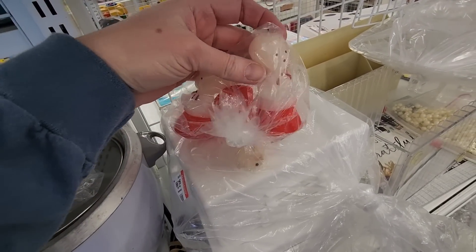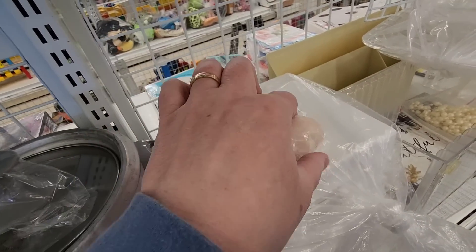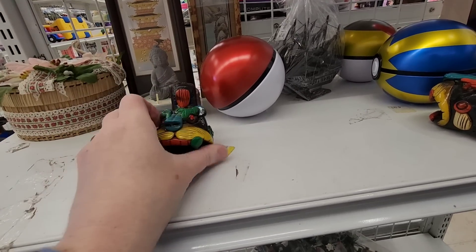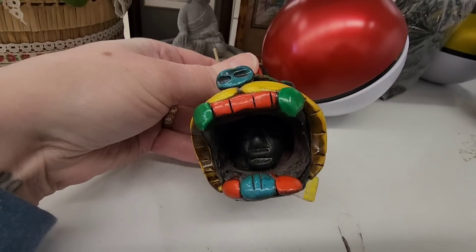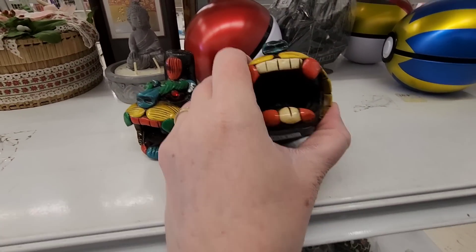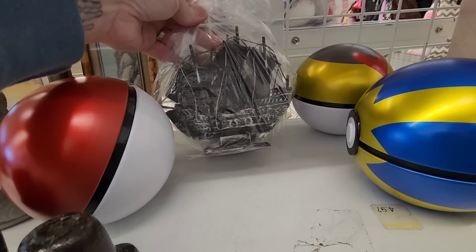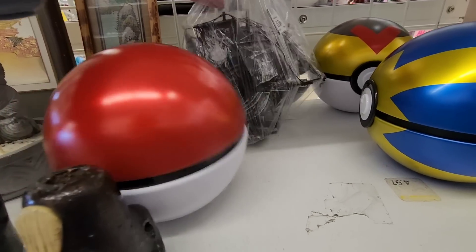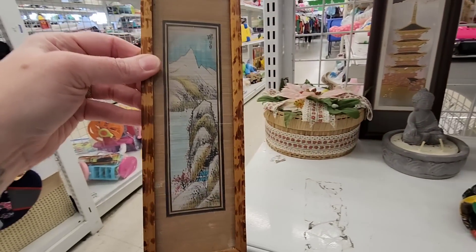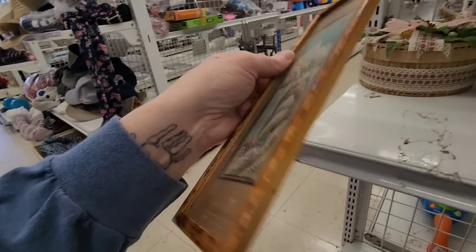There were some little wax candles — I think they were burned for the little angel figures. There was also a guy in there too. Then I spotted the Nina, the Pinta, and the Santa Maria — priced at $3.99.